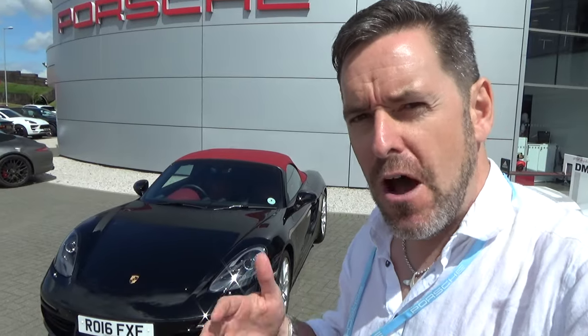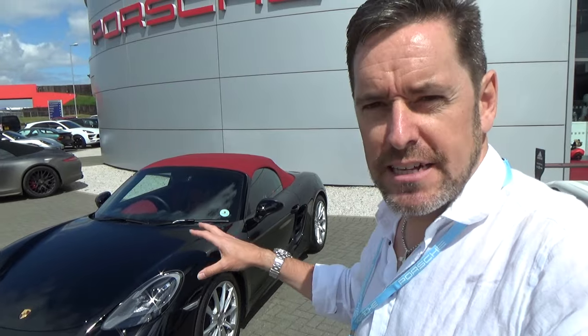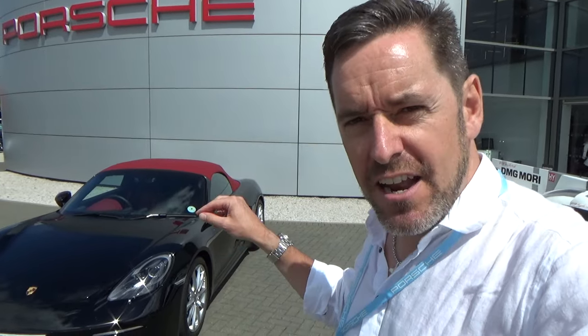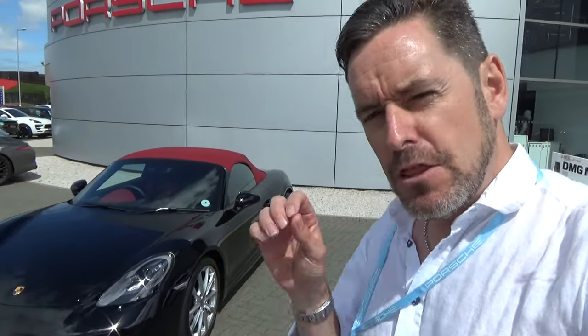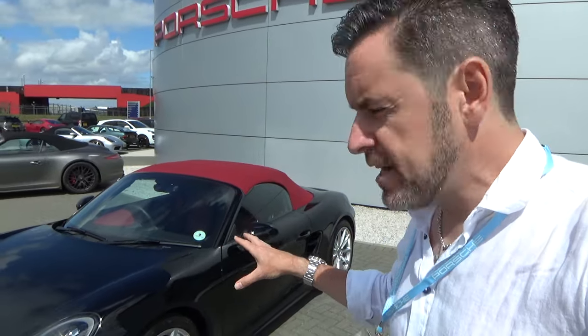I've previously driven the Boxster 3.4 S, and I've heard lots of things about this one because it's the four-pot horizontally opposed turbocharged engine. Lots of people say it's not really a Boxster, so I wanted to get access to it. I've got this fantastic car for the next hour. I've already driven it on the handling circuit this morning, so I kind of know what it's like on the limit. This morning I drove the S variant; this is just the normal Boxster.